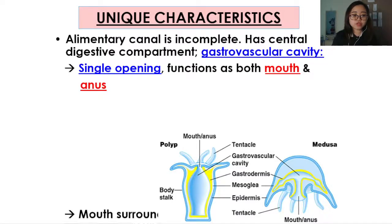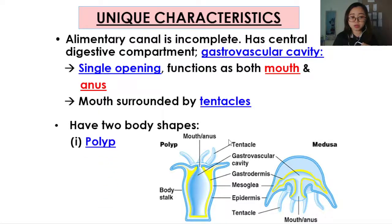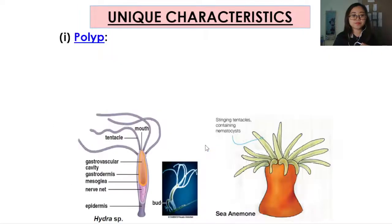The mouth of cnidarians will be surrounded by tentacles. The mouth can be pointed up or it can be pointed down depending on the body plan. They have two body shapes depending on their species and also the stages in their life cycle. The first of these body shapes is the polyp, and the second is the medusa.